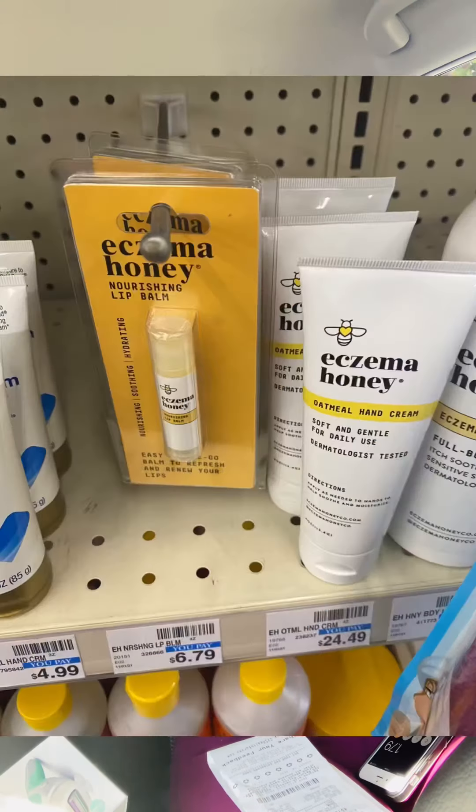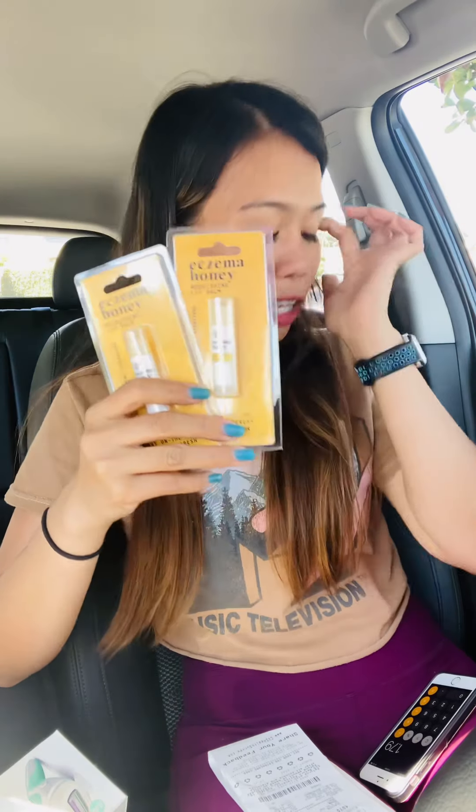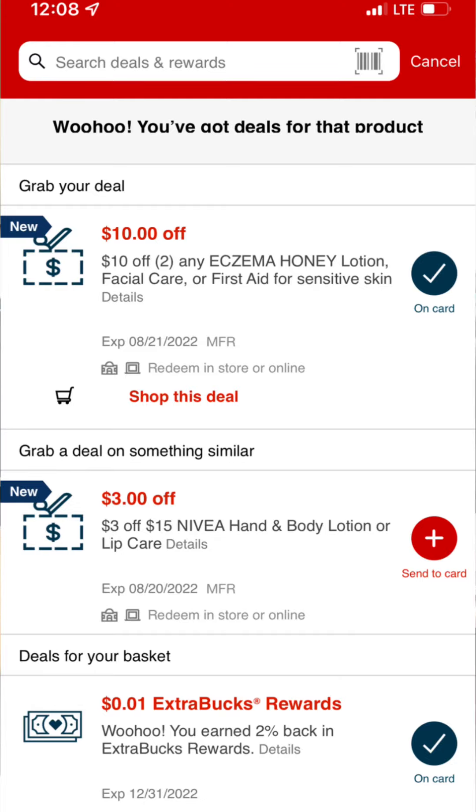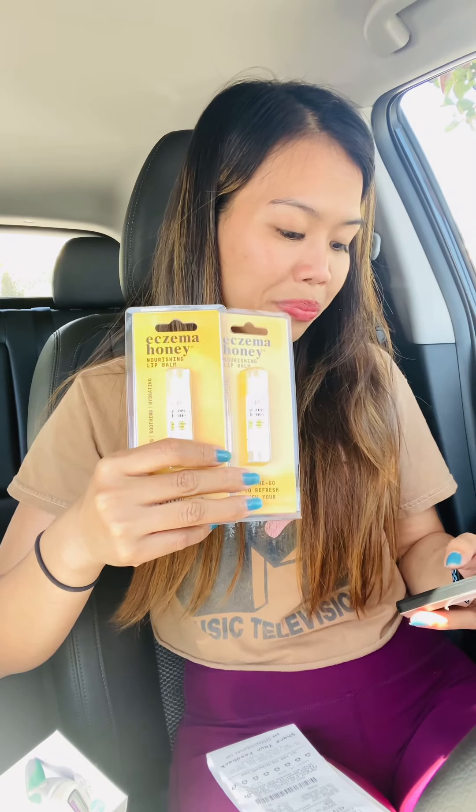Another item I had a high-value CRT for is the Eczema Honey Nourishing Lip Balm — not a threshold CRT, just a regular one. The store only had two, which was perfect. These are $6.79 each, so $13.58 for two. I have a $10 off two CRT for this brand, making my total $3.58 for both — $1.79 each, no extra bucks back. I combined all eight items — four Crest, two Aveeno, and two lip balms — into one transaction and used my $8 off $40 CRT.